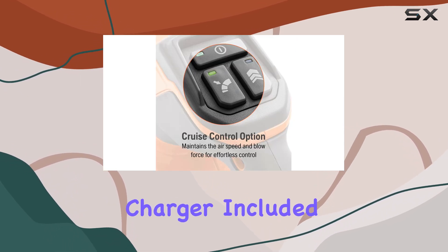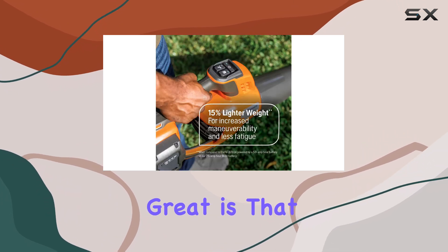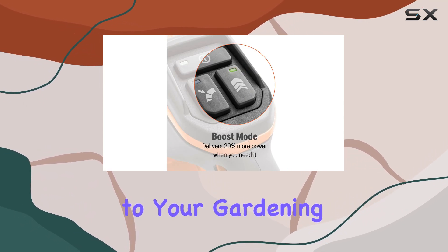The Husqvarna Leaf Blaster 350iB comes with a 40V lithium-ion battery and charger included, which is designed for extended run times. What's great is that this battery is compatible with all Husqvarna handheld tools, making it a versatile addition to your gardening arsenal.